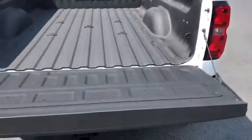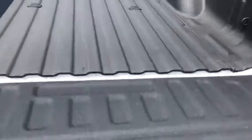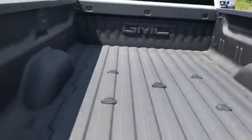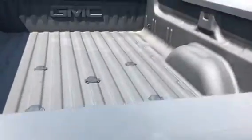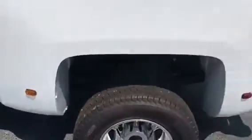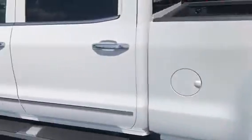You have an easy lift and lower tailgate here — this is going to help keep this tailgate from getting damaged over time. There's a spray-in bed liner here, and a huge amount of bed space in this truck. You can fit just about anything that you want, and then some.